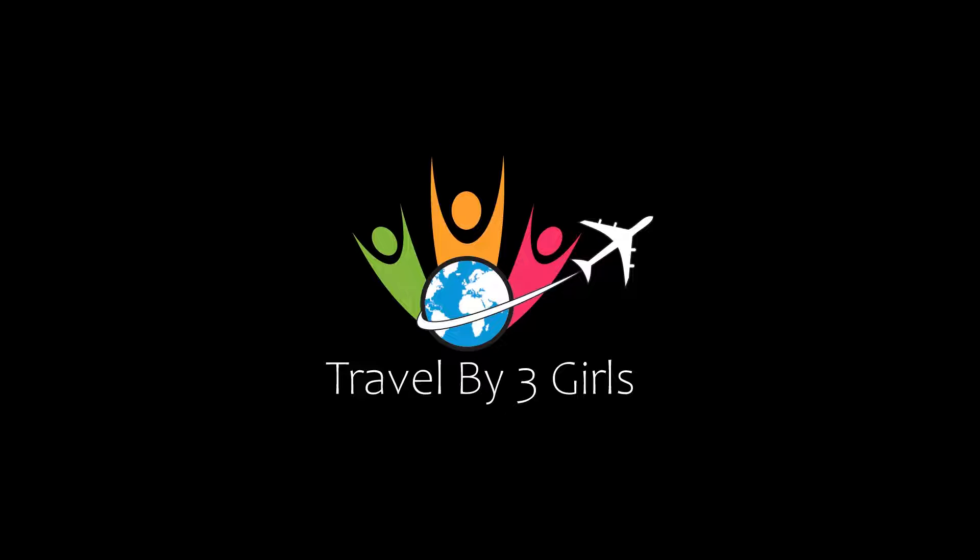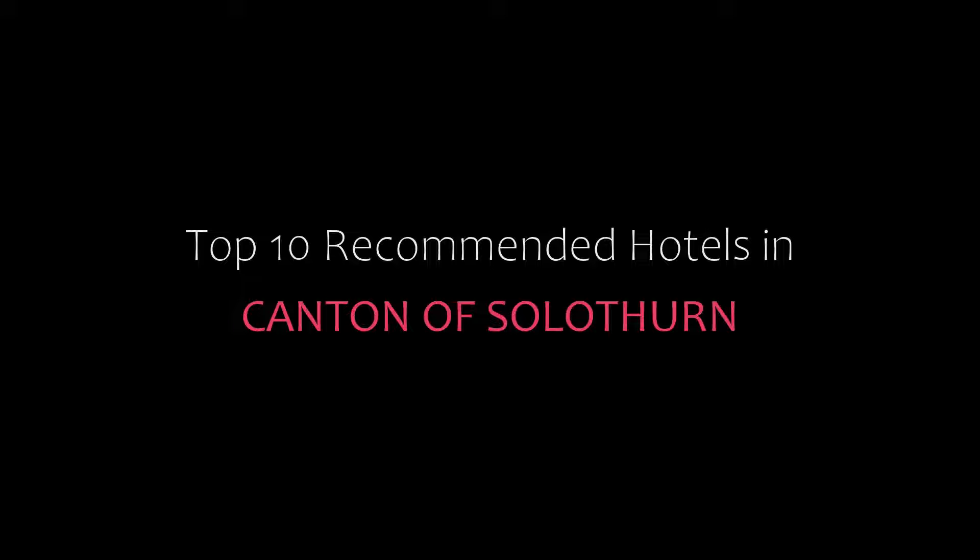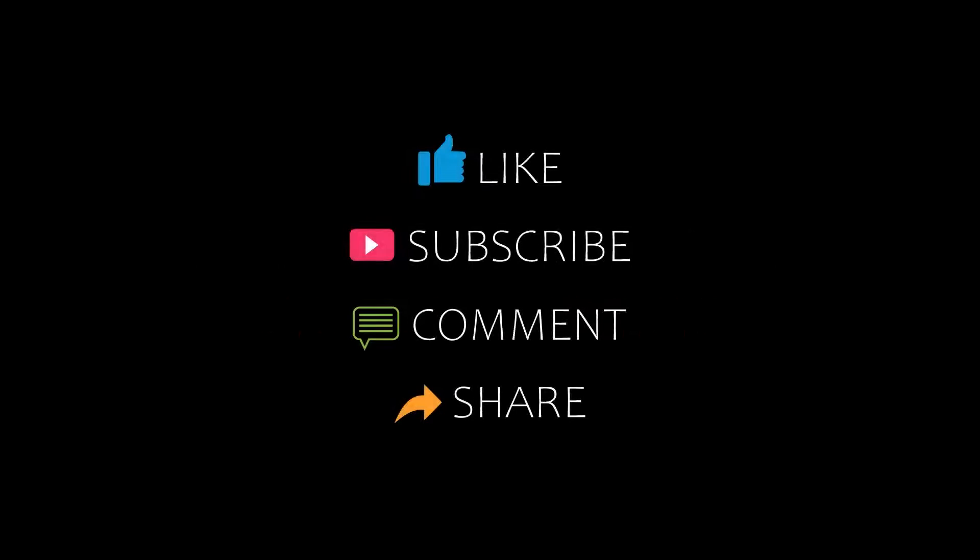Dear friends, welcome back to our YouTube channel and now you are watching a new video of Topicomundi Hotels. Please subscribe to my channel and don't forget to like, share and comment. Let's start the video.